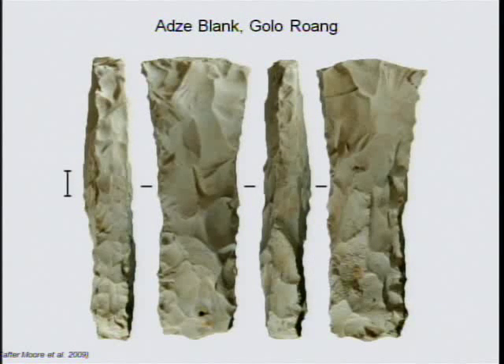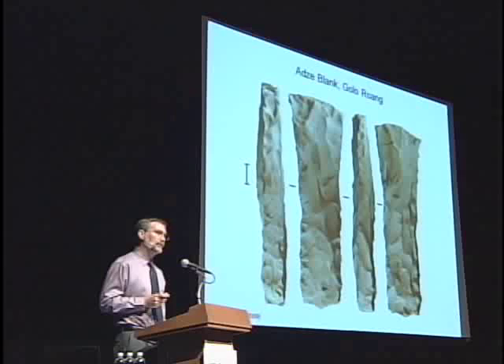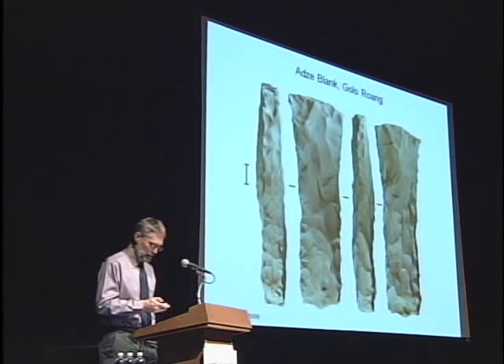This expectation is at least partly met. Modern human burials in the cave from about 4,000 years ago include edge-ground adzes made by a complex hierarchical technique that involved using a punch to strike off flakes. The adzes themselves were made at workshops outside the cave, such as Golo Roeng, located across the river. But note that these complex tools date some 7,000 years after modern humans arrived at the cave.